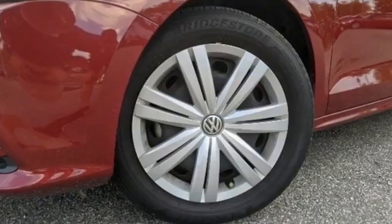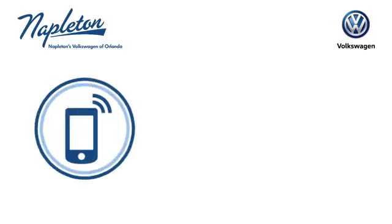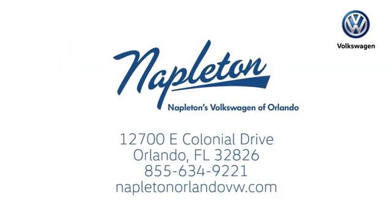Volkswagen, where safety and performance come standard. Hurry in today for a test drive. Call or stop into Napleton's Volkswagen of Orlando today. We're conveniently located at 12700 East Colonial Drive in sunny Orlando. We look forward to serving you.